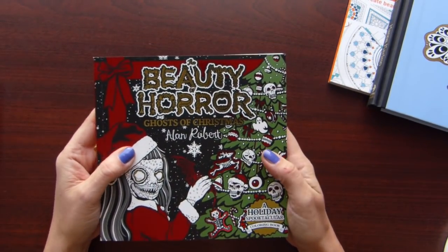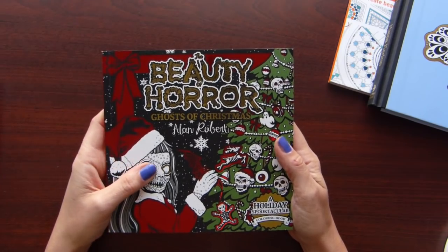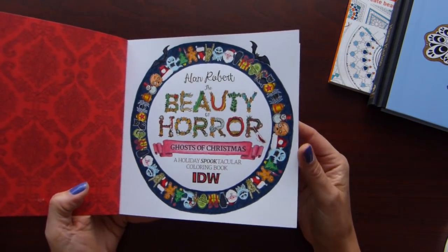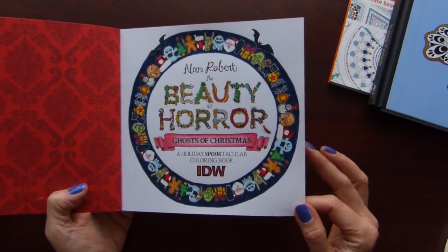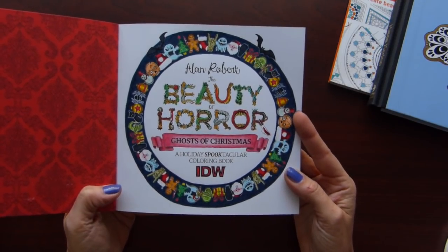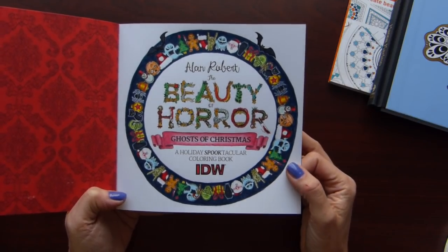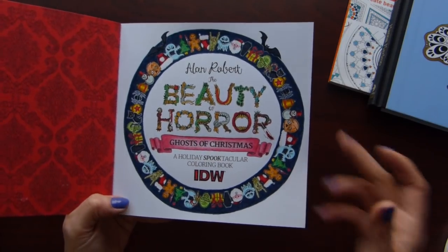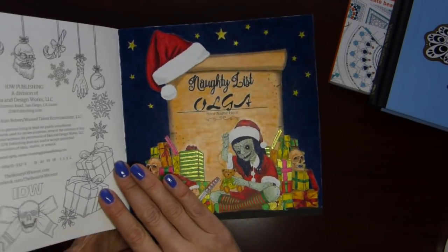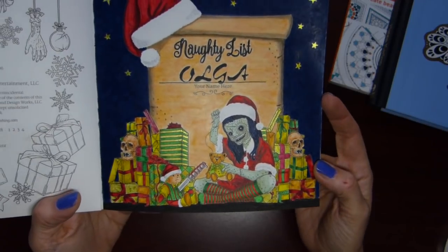Just after Christmas I received this book, The Beauty of Horror: Ghosts of Christmas by Alan Robert. Though Christmas was over, I still wanted to at least start coloring in this book. I did two simple pages — the title page and the page with the name. Here I used my new Arteza Real Brush pens — I wanted to try them out — and also some budget pencils, nothing special, and a little bit of a glitter pen. You can see stars and some glittery details on the gifts here and there.